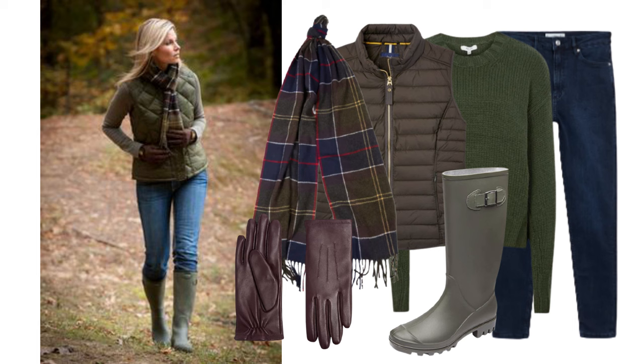This outfit is predominantly green — boots, jacket, and undershirt all work as one, and the check scarf ties it all together with some coordinating gloves. It's a lovely, casual country look.